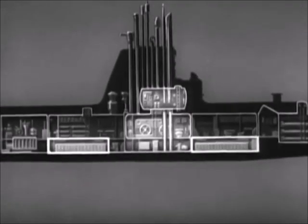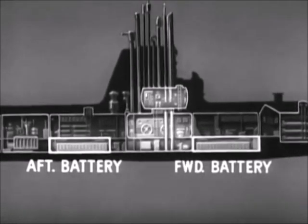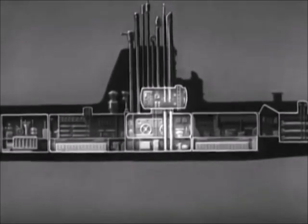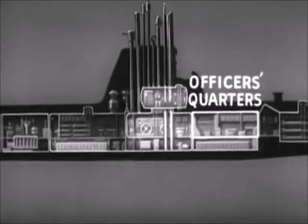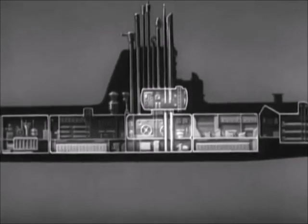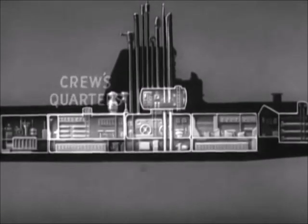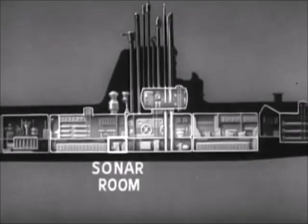Fore and aft of the control room are the battery spaces. They contain the main storage batteries, which supply electrical power for operating the ship when submerged. Above the forward battery space are quarters for officers and chief petty officers with accommodations for eating. Above the after battery space are the crew quarters with crew dinette and galley. This space below the crew quarters is used as a sonar room.